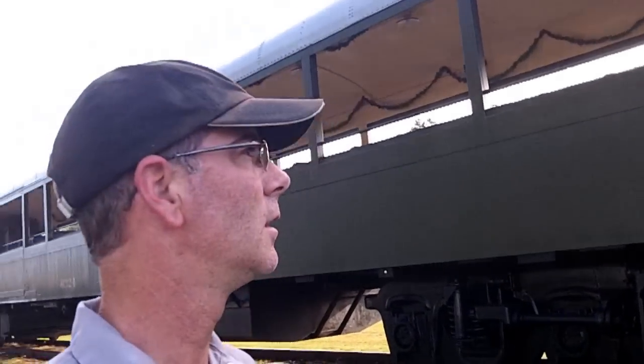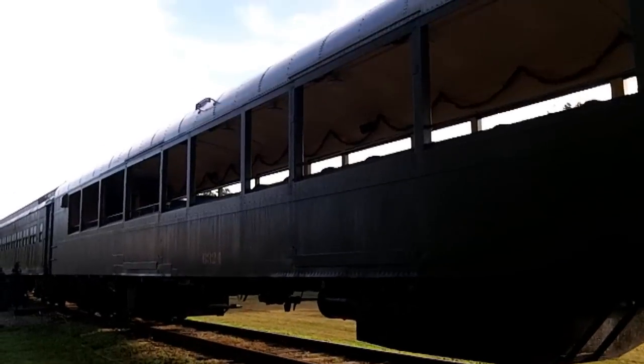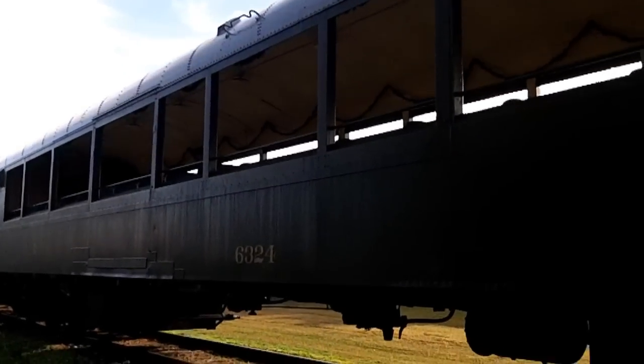Hi guys, it's Glenn Miley again here at the Florida Railroad Museum. I'm at work. I wanted to show you this open car that we finished for the Christmas trains. This is the 63-24, built in 1962 for the Union Pacific Railroad as a baggage car.